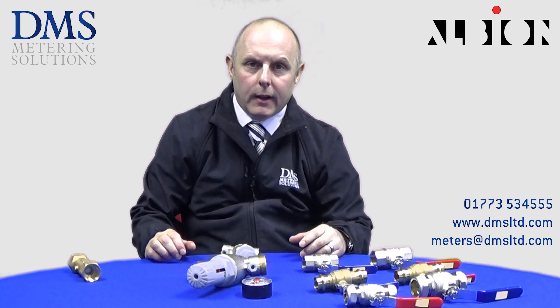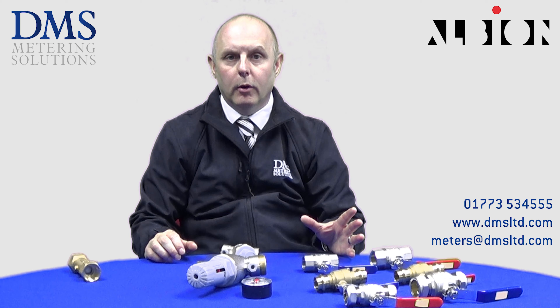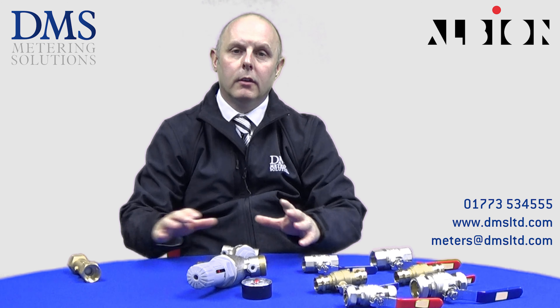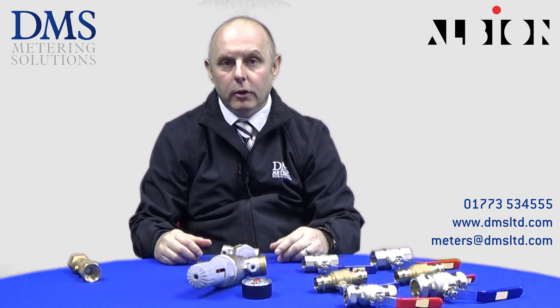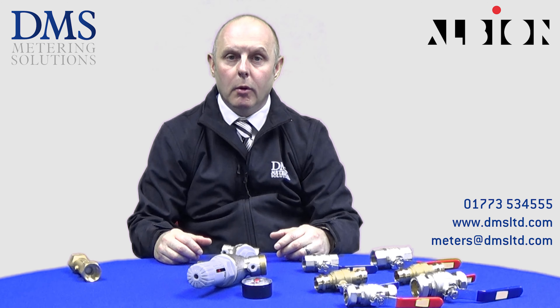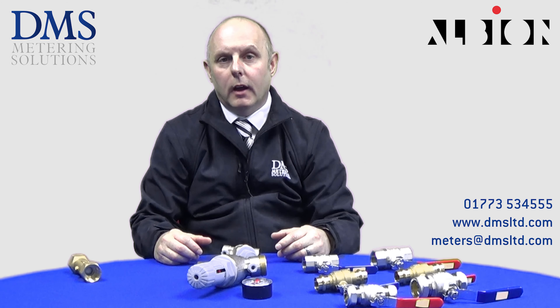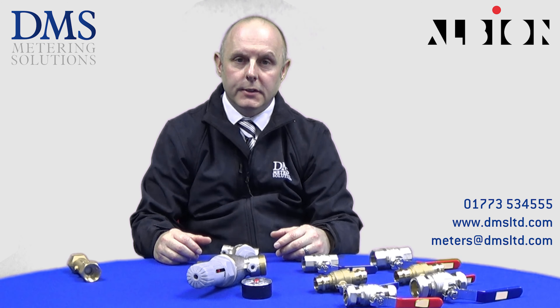Here at DMS we're proud to offer a wide range of Albion ball valves, double check valves, and pressure reducing valves, so whatever your application we're sure we're able to provide you with what it is you require. All valves are RAS approved and are manufactured to the highest of quality standards.